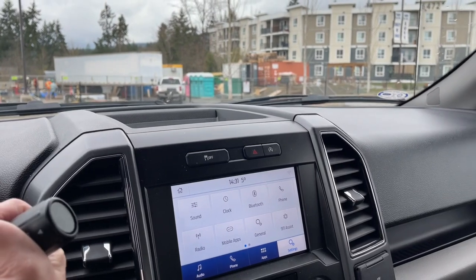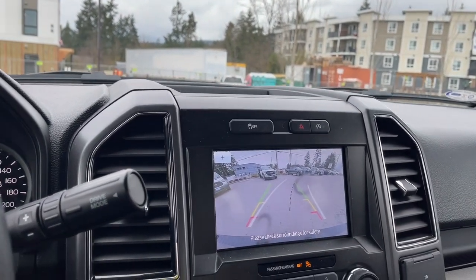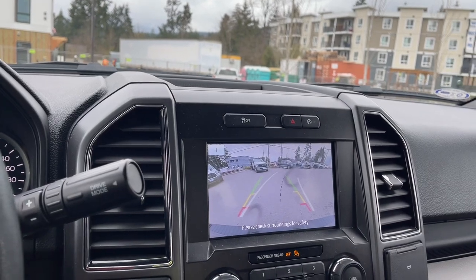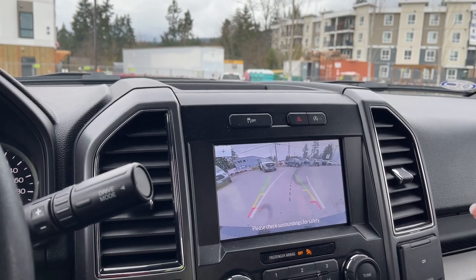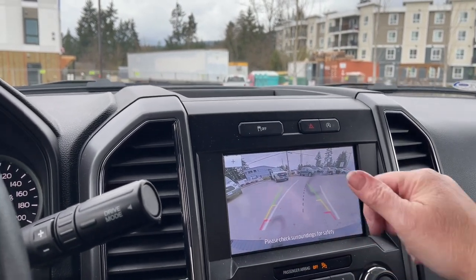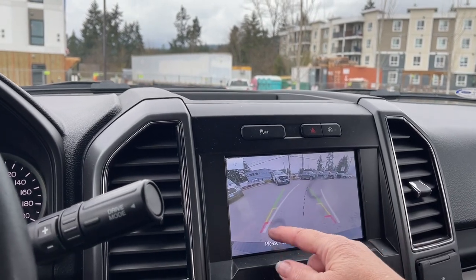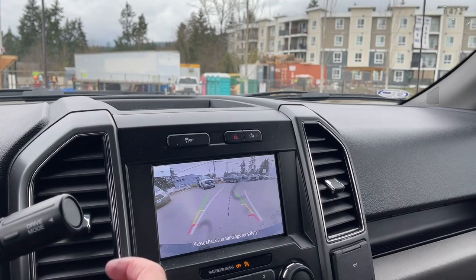When you put the vehicle in reverse you're going to see your backup camera view. The white lines show you which direction you're going as you turn the steering wheel, so if you're backing up and wonder if you're too close to something, the white lines will show you exactly where you're going to land. The black dotted lines are your center lines, and green, yellow, and red let you know how close you're getting to objects or other vehicles when you go in reverse.